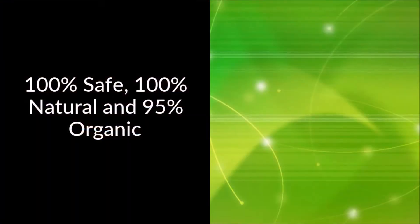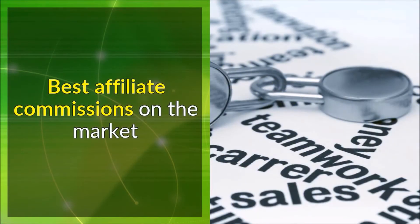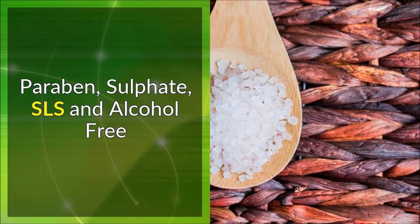100% safe, 100% natural, and 95% organic. Premium products made in the UK. Best affiliate commissions on the market. Suitable for vegans. Not tested on animals. Paraben, sulfate, SLS, and alcohol free.